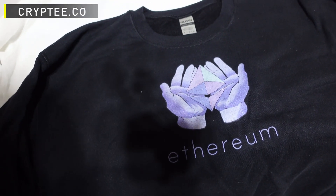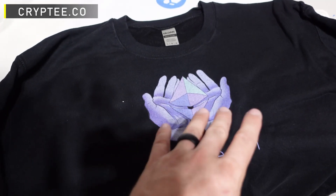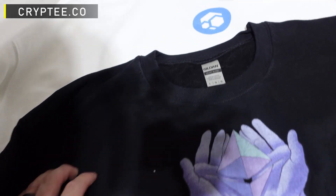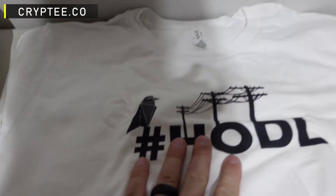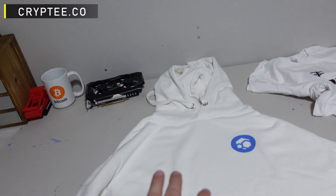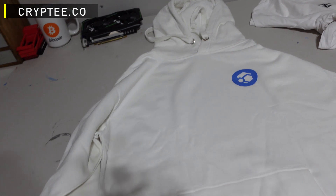I'm not gonna lie, this long sleeve Ethereum shirt is not one of my favorites. I don't know — the whole purple theme feels a little feminine. Maybe it's a female sweatshirt. But this Raven Coin shirt — I love this one. And finally we got a Flux sweatshirt, which I'm so excited for with winter coming.